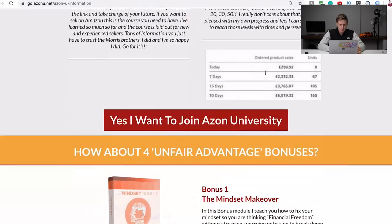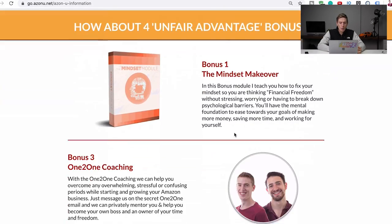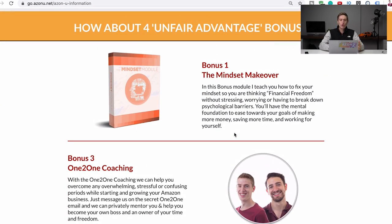Continuing down the page, there's some of the success our students have had, plus several cool bonuses. Bonus one is the mindset makeover. An important aspect of selling on Amazon or any business is thinking right — you have to go in with a positive frame of mind. If you think it won't work, you'll probably fail. But with a positive attitude you have a much higher chance of succeeding, especially if you really believe it.